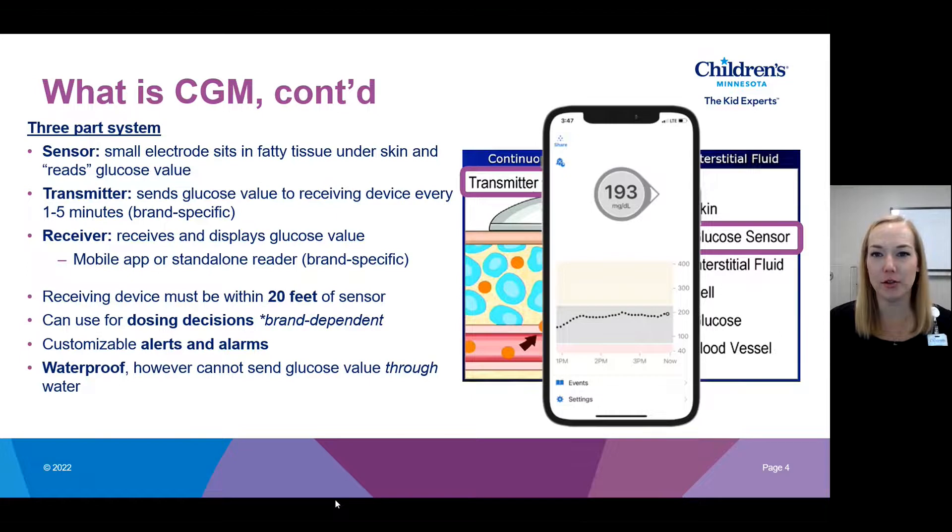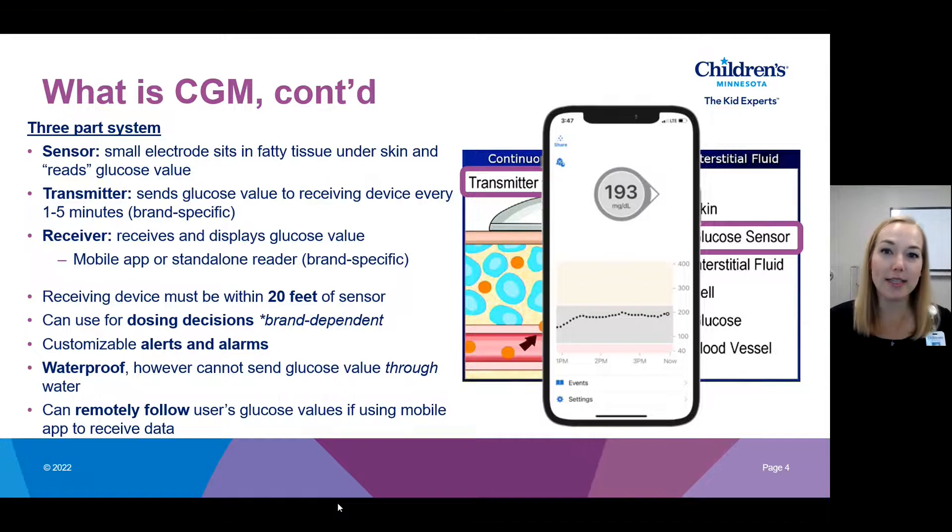Sensors are waterproof, so you can wear them in the water, showering, bathing. However, the signal between the sensor, transmitter, and your receiver goes through Bluetooth, and Bluetooth can't read through water. So while you're submerged, you won't receive sensor data, but once you're back above water and in range with your receiving device, the sensor values will continue to populate. If you're using a mobile device, you can set it up to share with loved ones remotely so they can see your diabetes data. You can also set it up to share with our clinic for virtual visits or dosing changes.